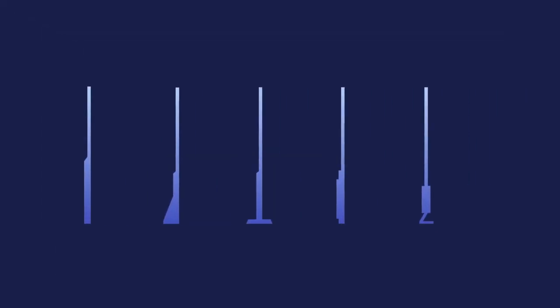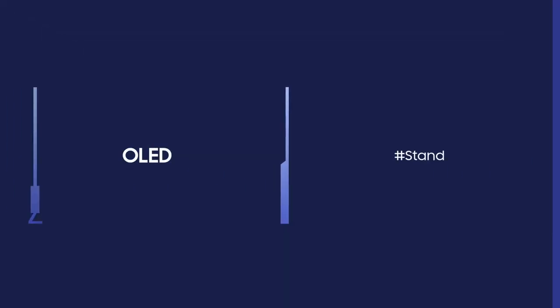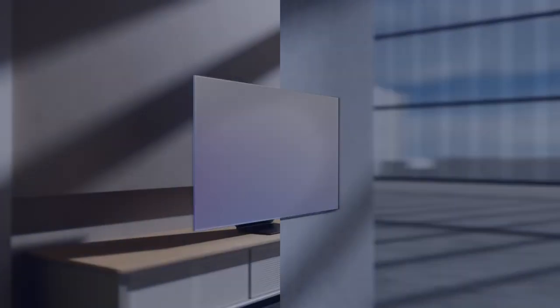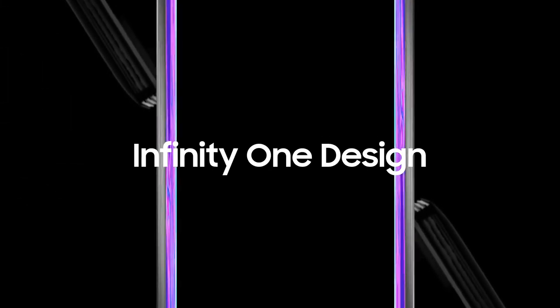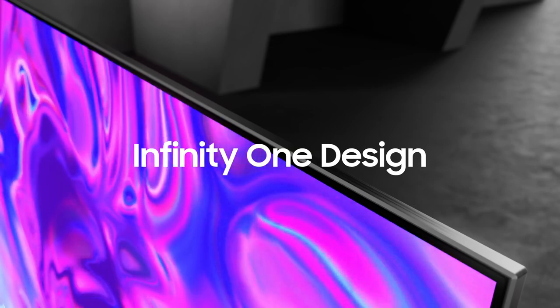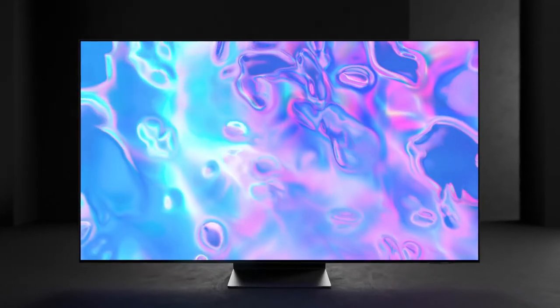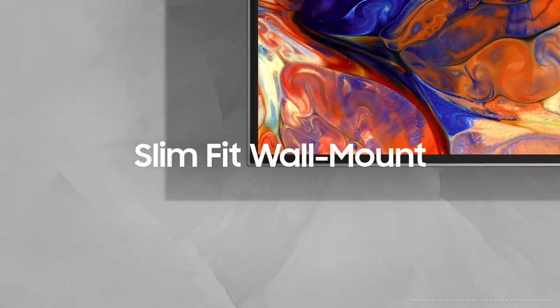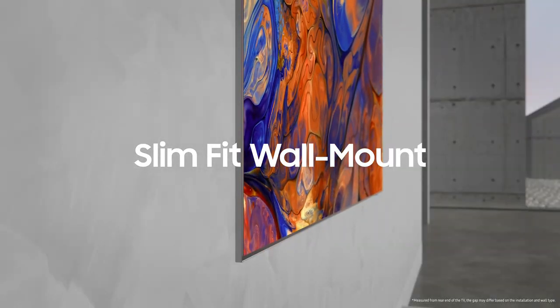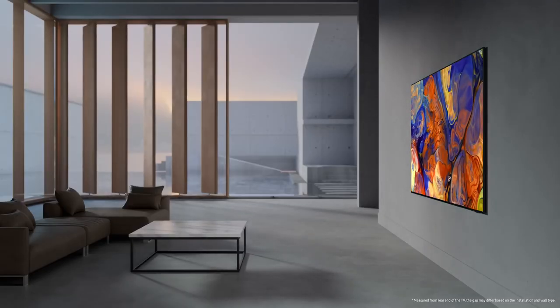OLEDs are stunningly slim — imagine how great they'd look wall-mounted. Samsung OLED has found the perfect balance from top to bottom, designed with complete slimness all the way through. This groundbreaking Infinity-1 design stands with stunning slimness and, when wall-mounted, fits to the wall perfectly from top to bottom, perfecting a beautiful and balanced design that is slim from every angle.